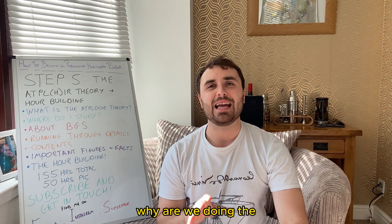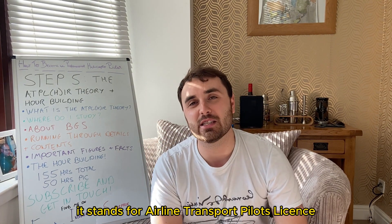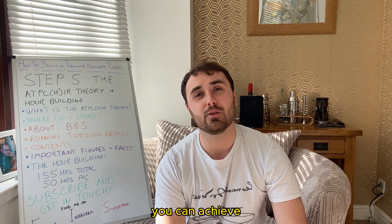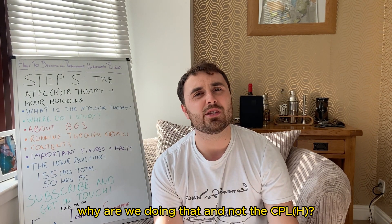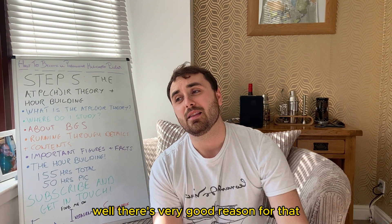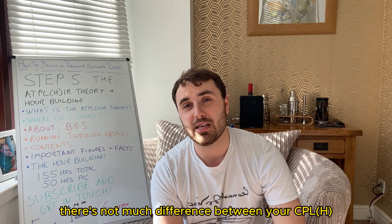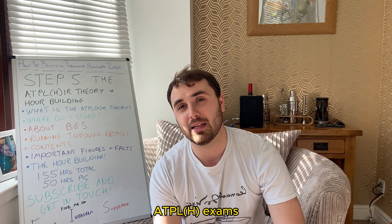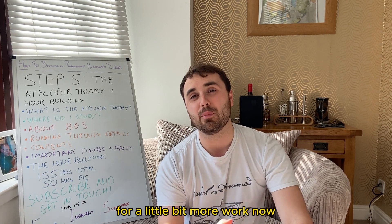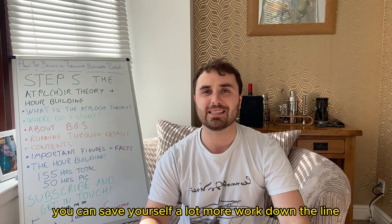Why are we doing the ATPLH exams? What does that stand for? It stands for Airline Transport Pilot's License. This is the highest grade of license you can achieve. Why are we doing that and not the CPL? Well, there's very good reason for that. There's not much difference between your CPL exams and your ATPLH exams, and essentially, for a little bit more work now you can save yourself a lot more work down the line.